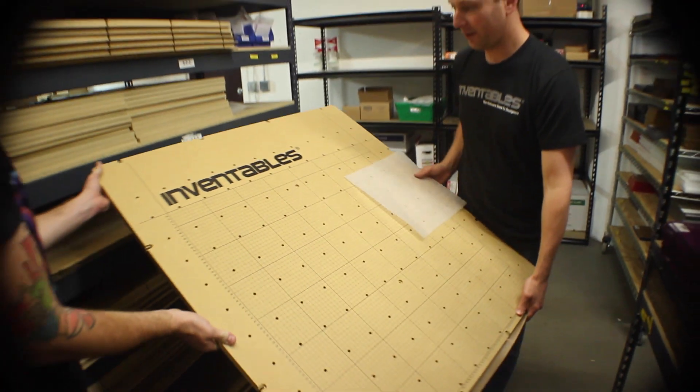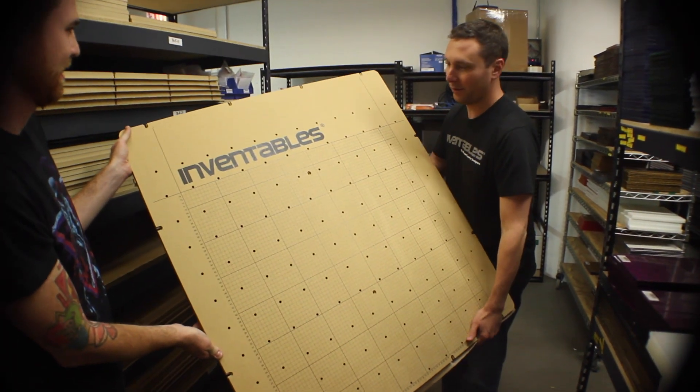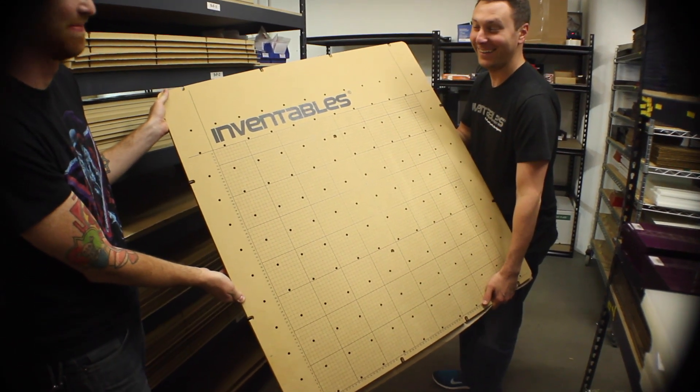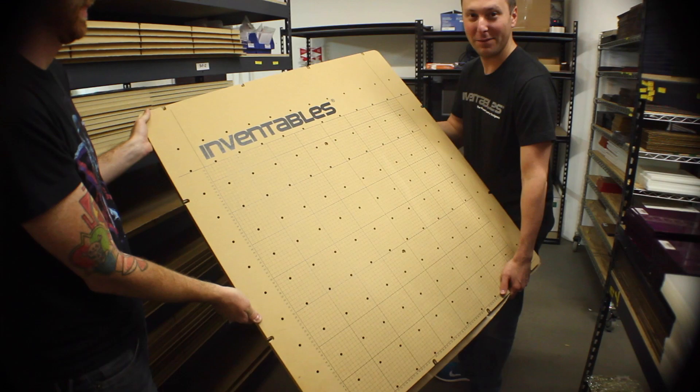If you want to make your Shapeoko bigger but you don't want to have to make your own waste board, you can do a meter by a meter. That's a fun project. And you can make skateboards.